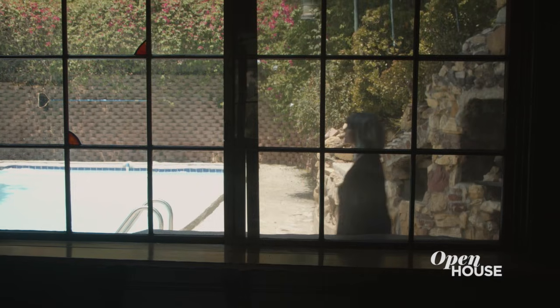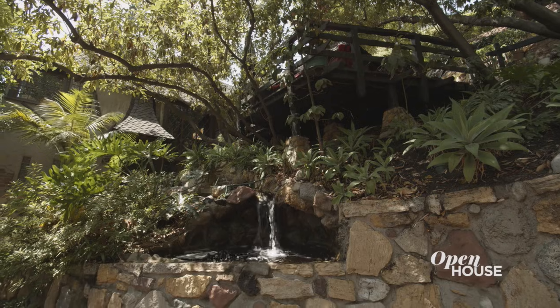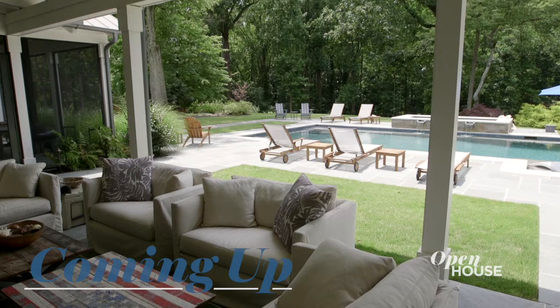Thank you so much for coming on this tour — you'll never see anything like this in Los Feliz, but I hope if you visit I can bring you here. Coming up: indoor-outdoor living down south. We'll be right back.